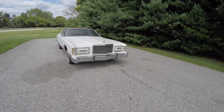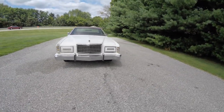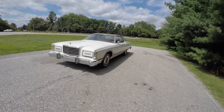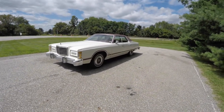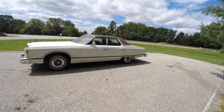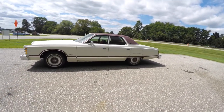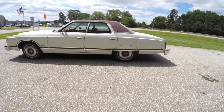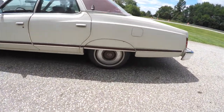Hello everyone, today we're going to take a quick walk around look at this very nice 1977 Ford LTD Landau. This LTD is in white clear coat, has the dark red Landau top with the dark red body side stripes.